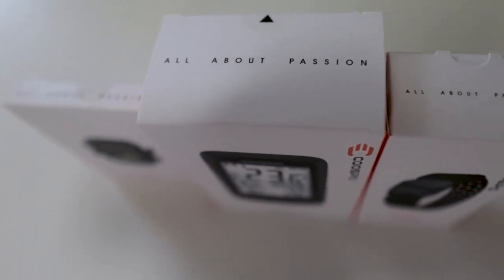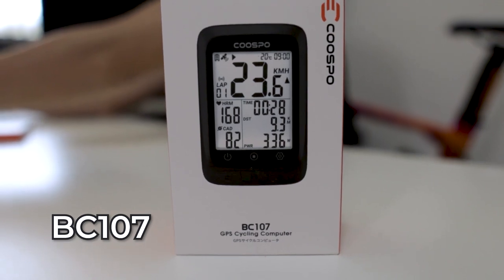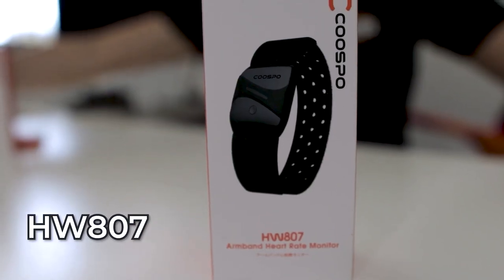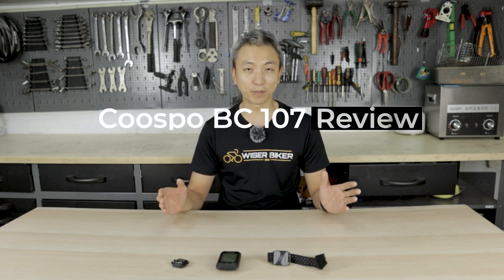Have you heard of this company called Kuzbos? Kuzbos was established in 2014. They are a tech company that specializes in designing, developing, and manufacturing bicycle computers as well as other gadgets such as indoor trainers and various sensors. Kuzbos has sent us one of their bicycle computers, the BC107, together with the heart rate sensor HW807 and a cadence and speed sensor BK467. Today I'm going to give you an in-depth review of the Kuzbos bike computer BC107, and I've also used the arm-band heart rate monitor as well as the Kuzbos speed and cadence sensor.